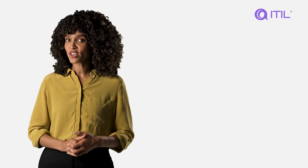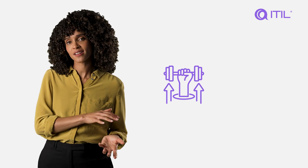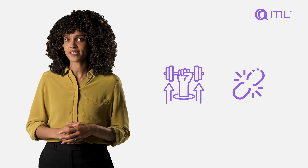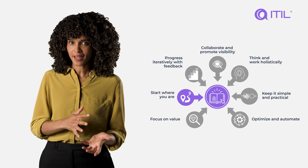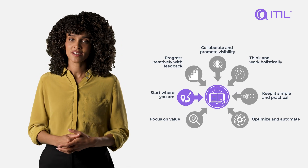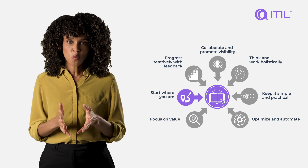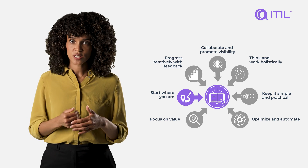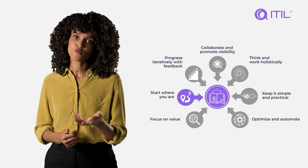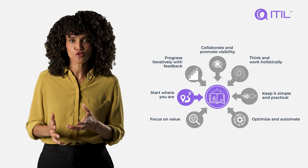Assess your current state objectively, and do this before you start building anything new. To move forward on your ITIL journey, you must first be able to assess the strengths and weaknesses of your current state. In the process of eliminating the old and the unsuccessful, there can often be a great temptation to strip out everything and build something completely new. But this is rarely wise or necessary — it can be an incredibly wasteful approach, and you also run the risk of removing useful or value-adding elements by taking such a broad-strokes approach.